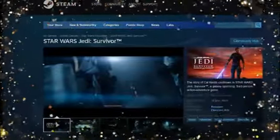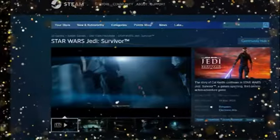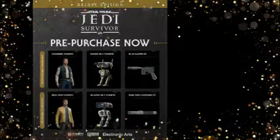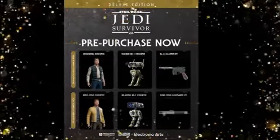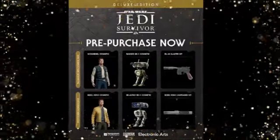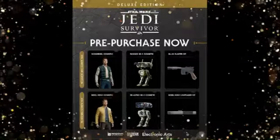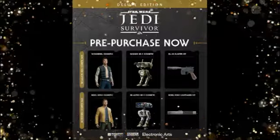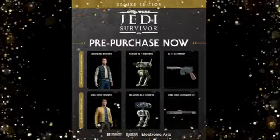The following image shows Jedi Survivor's cosmetics available for pre-order. We have the Galactic Hero Cosmetic Pack featuring the Scoundrel Cosmetic, which is Han Solo, along with Han Solo's Blaster and the Rugged Cosmetic BD-1. Then we have the new Hero Cosmetic Pack, which includes the Rebel Hero Cosmetic — obviously Luke Skywalker — the BD-1 Droid Cosmetic for R2-D2, and Luke Skywalker's lightsaber.